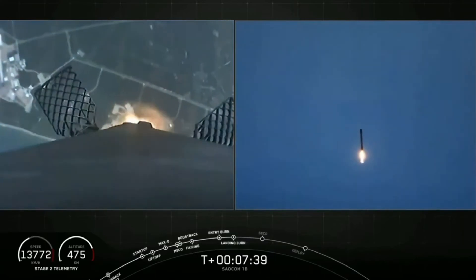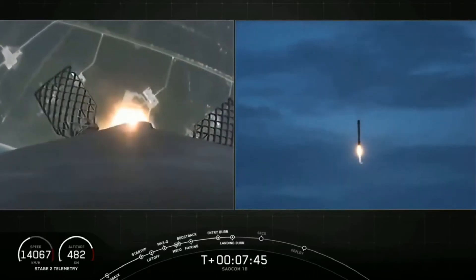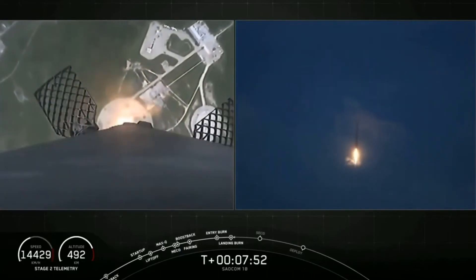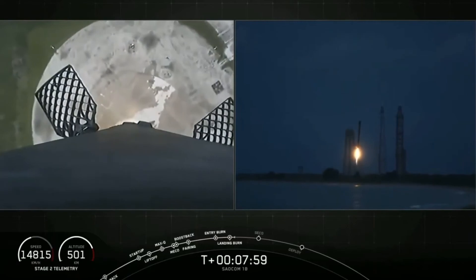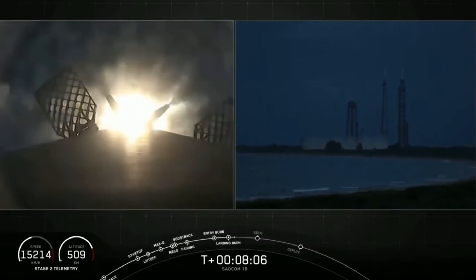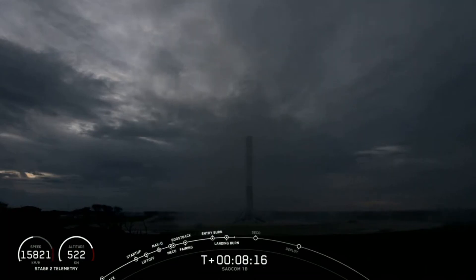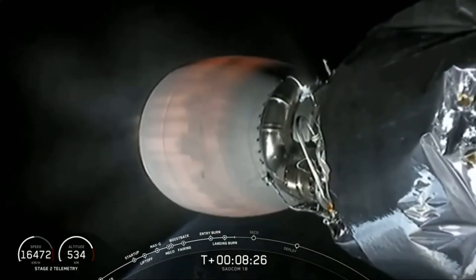Stage 1 landing burn startup — here comes Falcon 9 attempting its fourth landing. Stage 1 landing. Stage 1 landing leg deploy. You could not ask for a better landing than that — Falcon 9 has landed once again! That is number 4 for this first stage booster and the 58th overall of an orbital class rocket. What a way to start off tonight's mission. The second stage and our primary mission are still continuing and remain healthy.